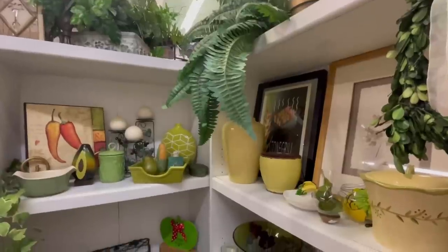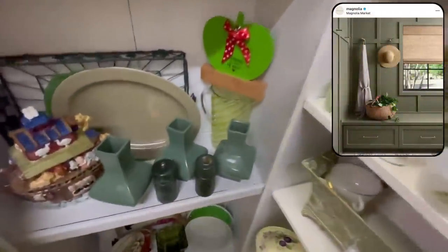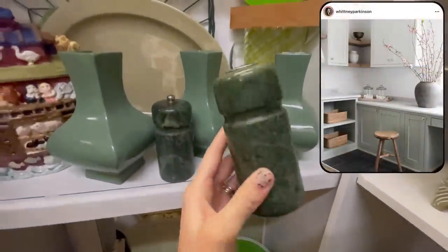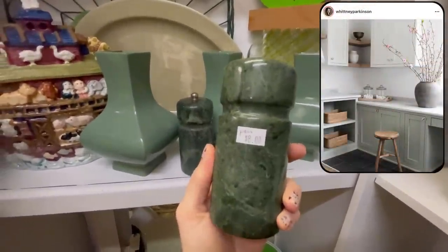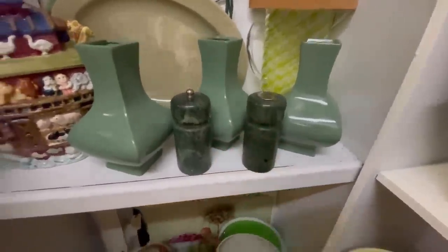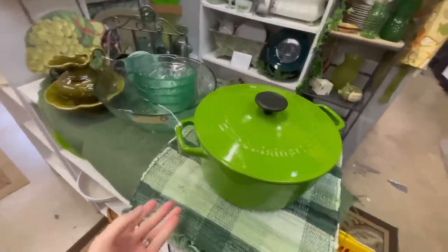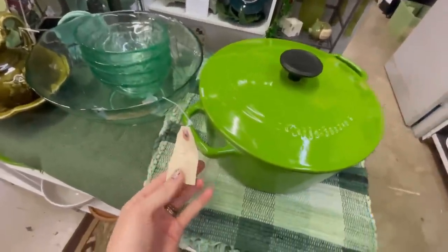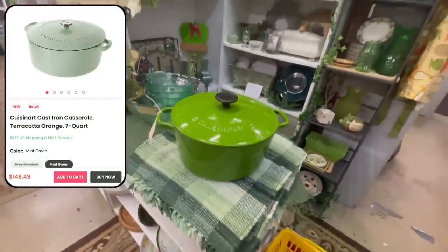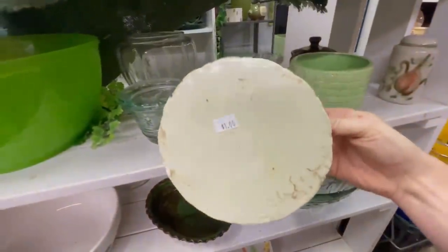Heading over to the home decor and kitchen section — green has been named the color of the year by several of the major paint companies. I spotted these really pretty jade-like salt and pepper shakers that would be a fun, non-committal way of adding some green accents into a space and taking part in that trend without doing anything permanent. I also spotted this green Le Creuset Dutch oven for only $34, whereas these can go for a hundred-plus dollars online. If you're into green, I thought that would be a really good find.